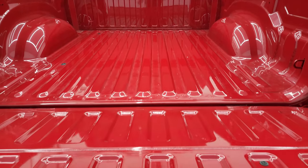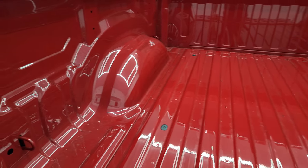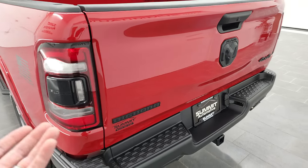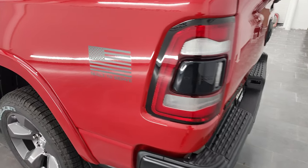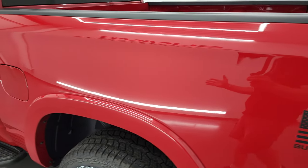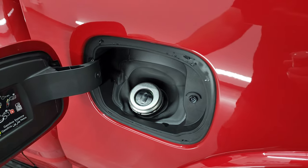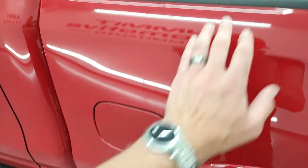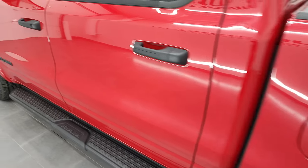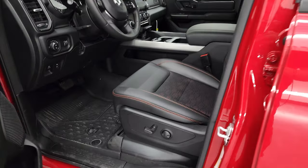The tailgate has a shock assist so it's never going to slam down. There's your Redline 2 Coat Pearl bed. The tailgate is really easy to lift up. There's your Built to Serve sticker on that side — and those are just stickers. If you wanted to take them off you could, but I don't recommend it — I think it would really take away from the truck. You get the capless fuel fill, bed rail cover standard on the Rams, and four-wheel disc brakes standard on the Rams as well. You get the heated power mirrors, blind spot mirrors on both sides, built-in directional signals, and they do power fold in.